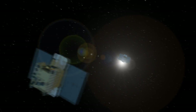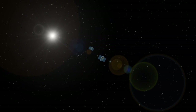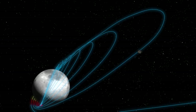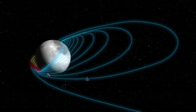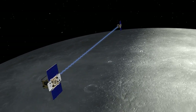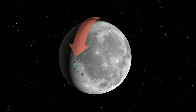It took astronauts about three days to get to the moon, but the two GRAIL spacecraft will take more than three months and won't arrive until December 31, 2011 and January 1, 2012. This longer flight path allows GRAIL to arrive with a lower velocity and reduces the amount of propellant needed to get the spacecraft into orbit around the moon.